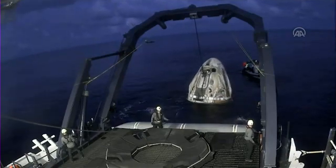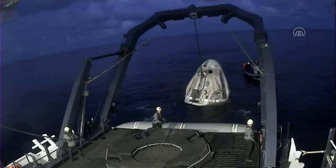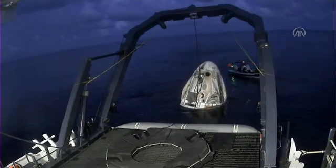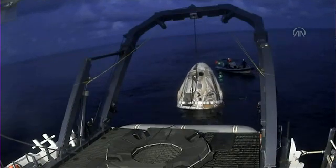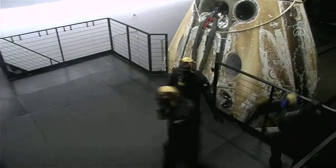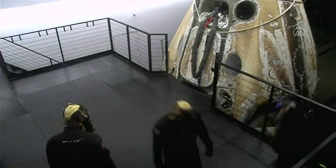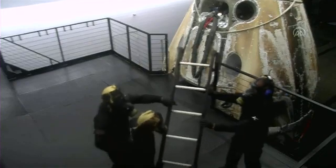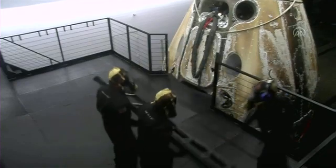They are getting ready to lift the Dragon capsule. You saw the last recovery crew member hop off of the Dragon capsule into the water and onto the fast boat there as they clear the way. The capsule is quite large, and the side hatch is quite a bit a ways up, so we want to make sure that when we open the side hatch, they can just comfortably get out.